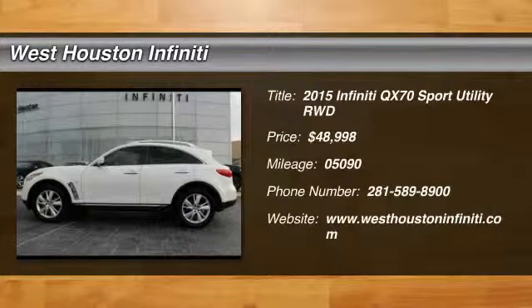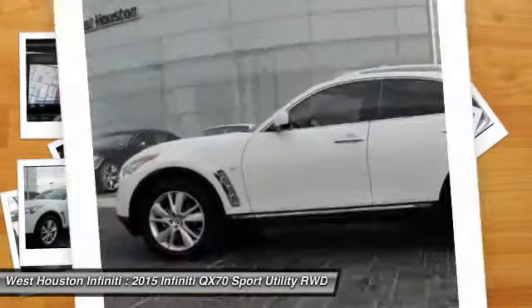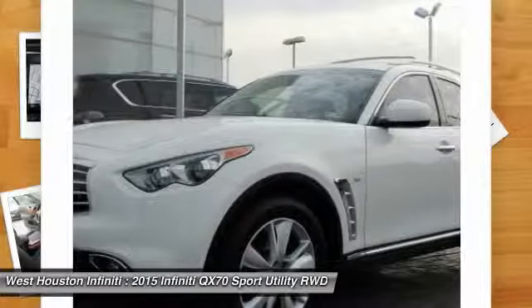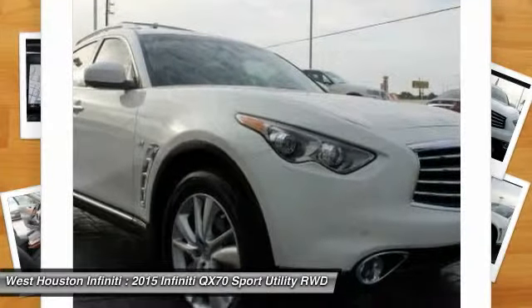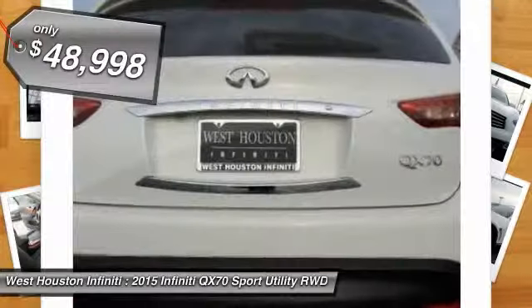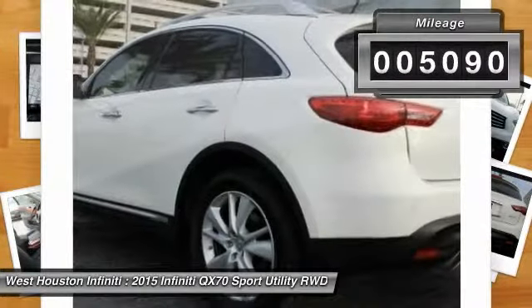The 2015 QX70. The Infiniti QX70 offers the performance of a sports sedan with the convenience of a crossover SUV. The QX70's interior utilizes high-end finishes and displays soft flowing lines that are sure to catch your attention, and is priced below $50,000. This vehicle has less than 6,000 miles.